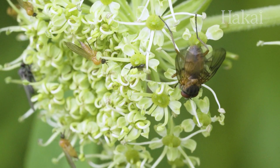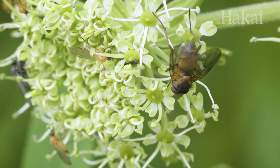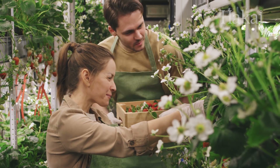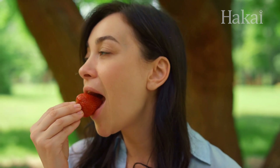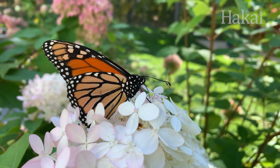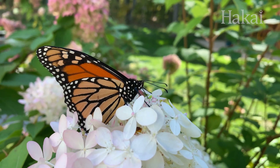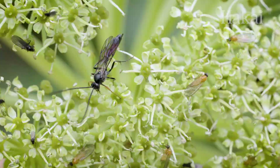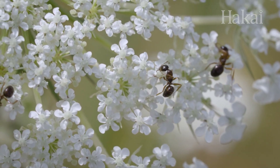It takes a village — or more accurately, billions of pollinating bugs — to keep the world's plants, and by extension us humans, alive. While busy bees and beautiful butterflies get a lot of the pollination praise, we owe at least as much to the beetles, flies, and other understated underdogs of the pollination world.